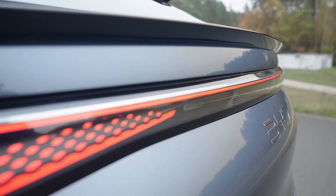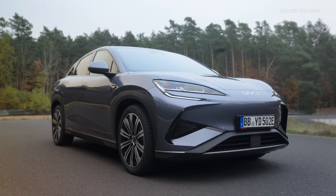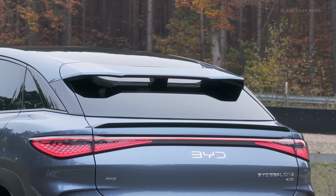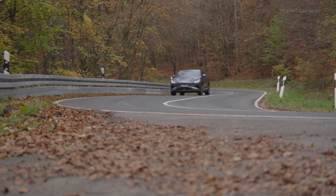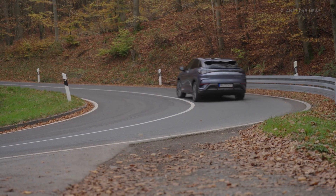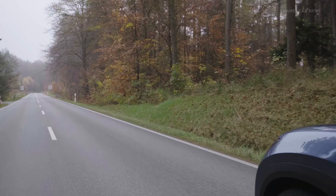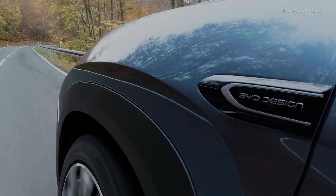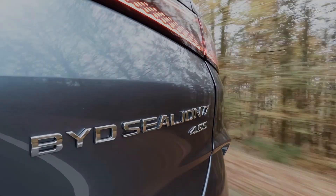The motor delivers 230 kilowatts of power and 380 newton meters of torque, serving as the backbone of the Sea Lion 7's performance. In the rear wheel drive comfort model, it powers the vehicle from 0 to 100 kilometers per hour in just 6.7 seconds, with a top speed of 215 kilometers per hour. For the design AWD and excellence AWD variants, an additional 160 kilowatt motor on the front axle creates an all-wheel drive configuration, producing a combined output of 390 kilowatts and 690 newton meters of torque, achieving 0 to 100 kilometers per hour in just 4.5 seconds.